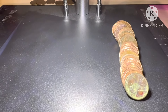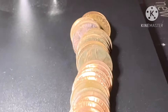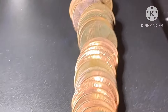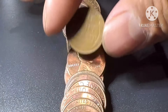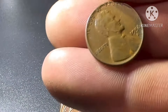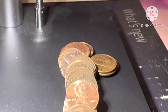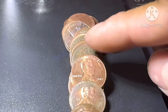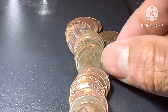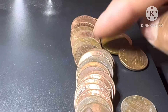All right guys, this is roll 22. Another wheat penny — 1956 Denver. Wheat penny number six. It's not a lot of finds, just wheat pennies. We need to find something good.